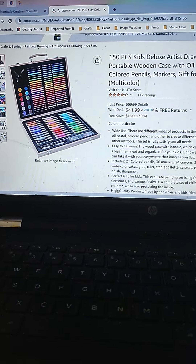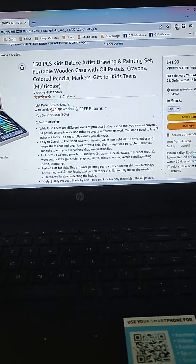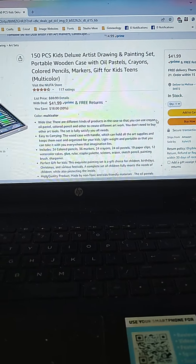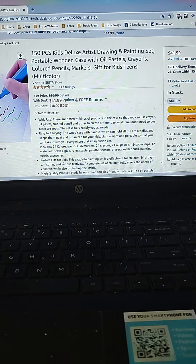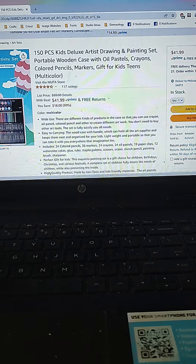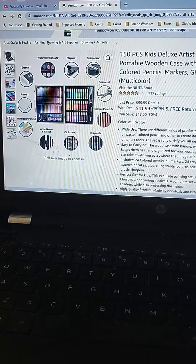I'm back looking at Amazon deals this morning. 150-piece Kids Deluxe Artist Drawing and Painting Set, $41.99. I think that's an awesome price. It comes with a case and pencils. Large ink output — I have no clue what that's supposed to mean. But it looks like it has a little bit of everything in here for the budding artist in your life.